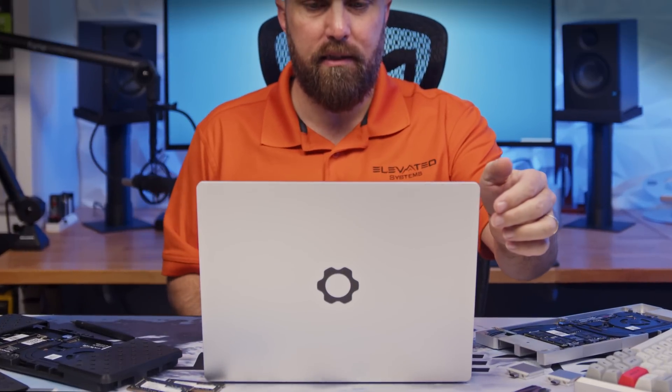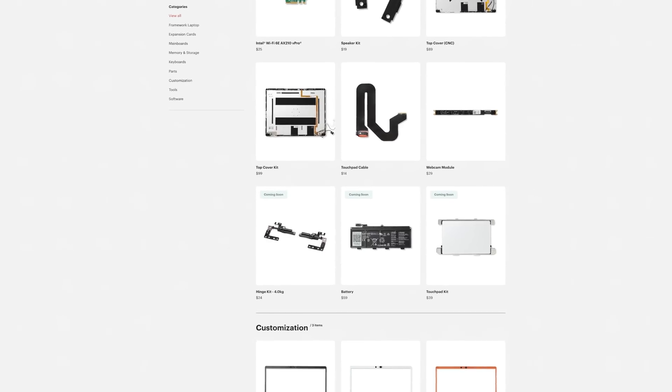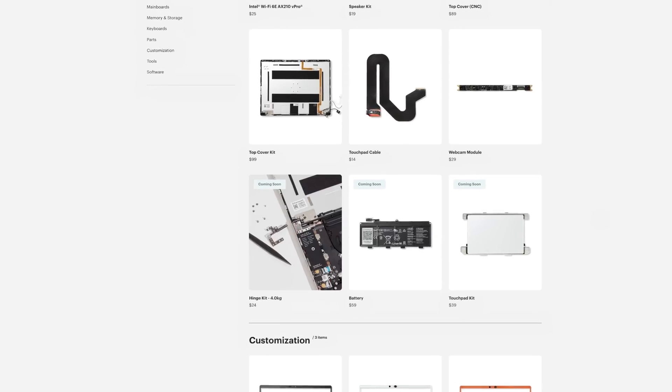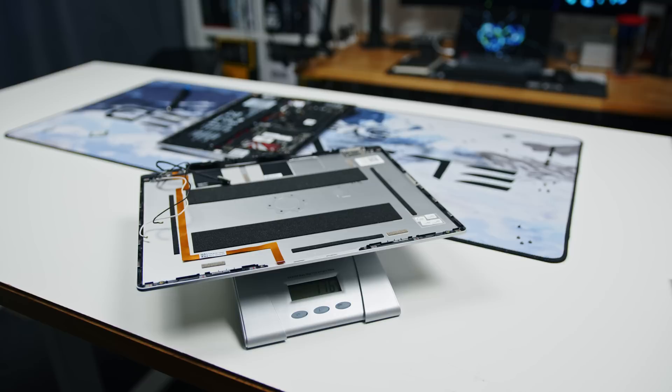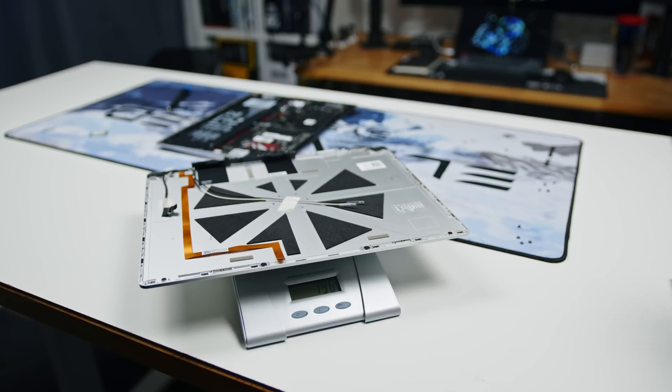My biggest complaint, which I highlighted in my six-month review, was the excessive screen wiggle. Now with the screen replaced, it's definitely more structurally sound — there's almost no downward or side-to-side flex — but it actually still wiggles. This is probably because I still have the original 3.3kg hinges installed, because while Framework did announce more rigid 4kg hinges, at the time of filming they're still not available to the general consumer. The new panel also adds about 25g to the laptop's weight.